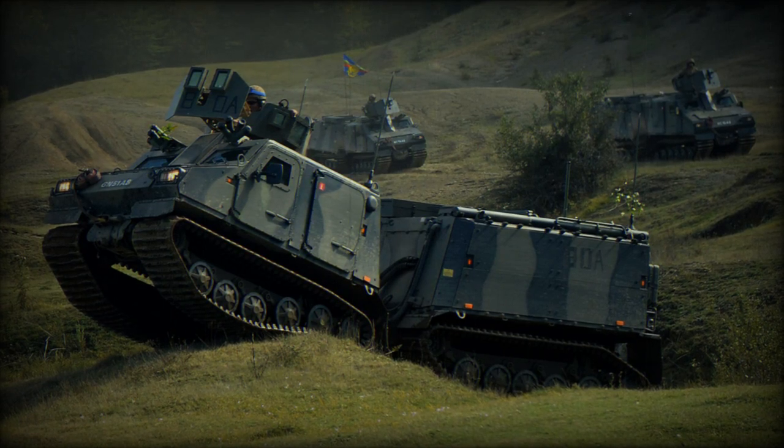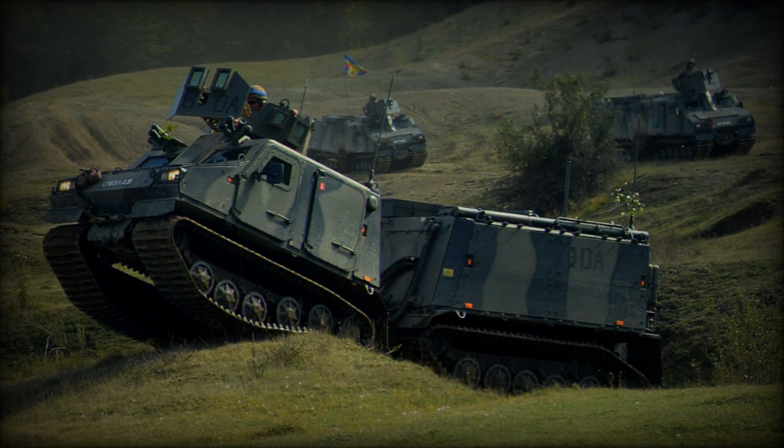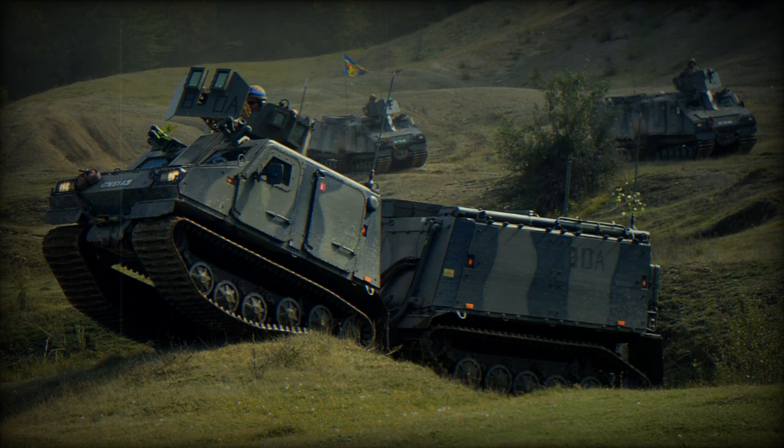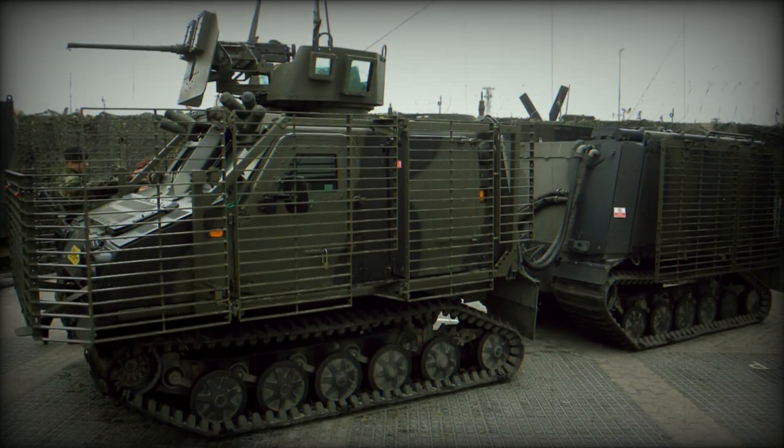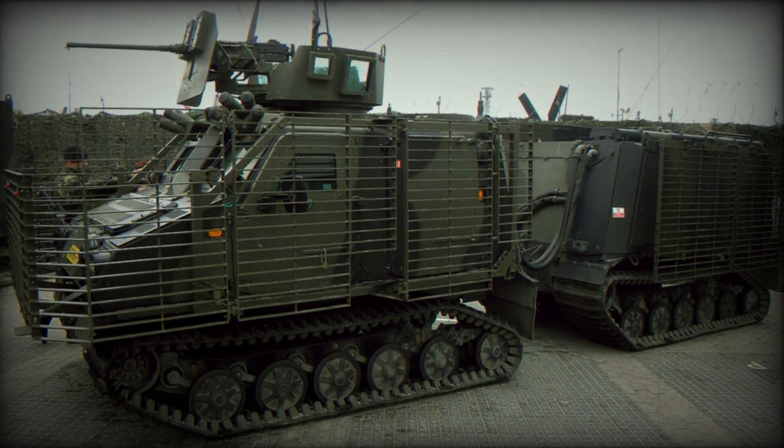BAE Systems announced that its Armored Articulated All-Terrain Vehicle, the BVS-10, will undergo evaluation by the Indian Army starting this month. For this purpose, the BVS-10 has been modified to meet the specific needs of the Indian Army, and BAE has already coined a name for this new variant: the Sindhu.